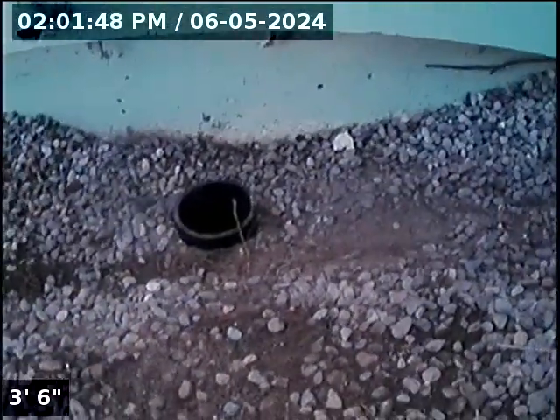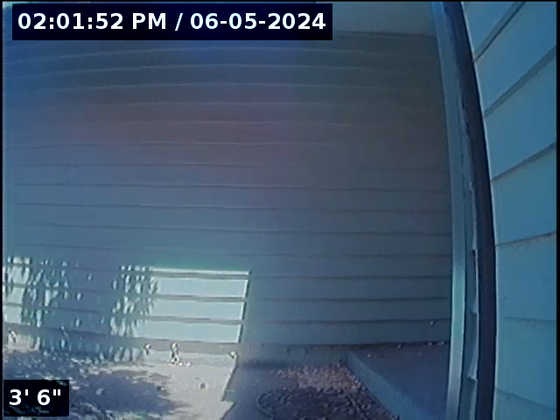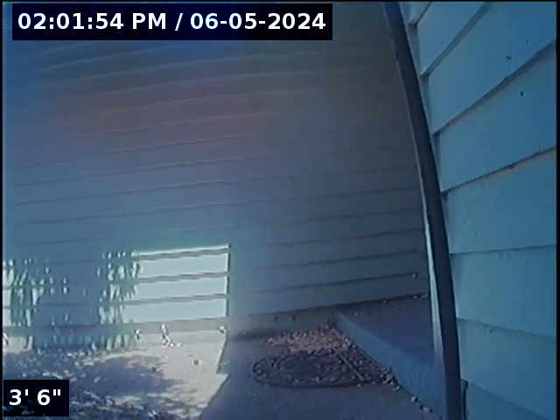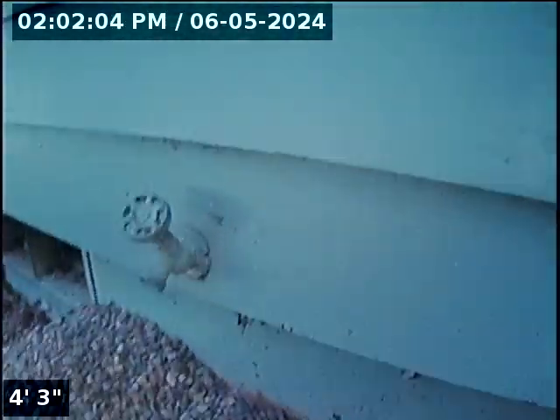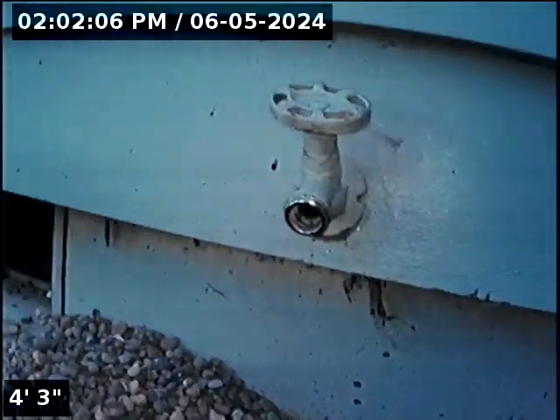Good afternoon, this is Jeff with SewerTech Northwest here at 734 Wildflower Street Northeast in Salem, located just to the right of the front door. I describe everything as if you are standing out in the road facing the front door or the front of the house in general. We've got a three inch ABS clean out. If you lose track of it, it sits almost directly underneath the hose bib, just offset maybe three inches to the right. We're going to insert the camera and check the overall condition and serviceability of the sanitary sewer line.